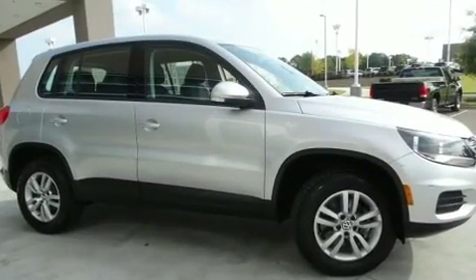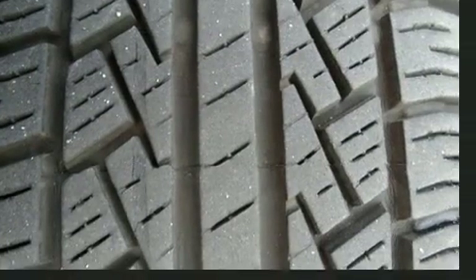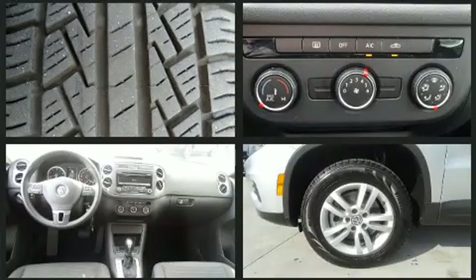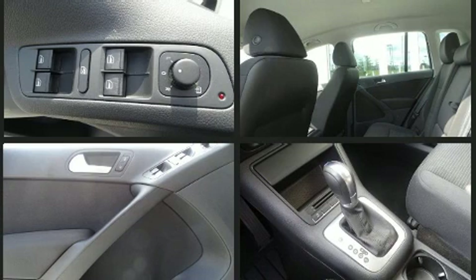Volkswagen ensures the safety and security of its passengers with equipment such as dual front impact airbags, head curtain airbags, and four-wheel disc brakes with ABS. Various mechanical systems are monitored by electronic stability control, keeping you on your intended path.